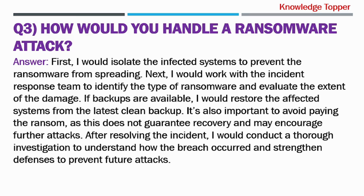Question number three: How would you handle a ransomware attack? The purpose of asking this question is that your interviewer wants to assess your ability to respond to a security breach, specifically a ransomware attack, and understand your approach to mitigating such incidents.